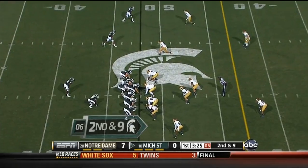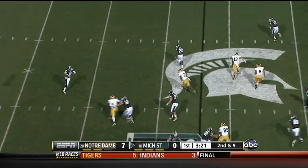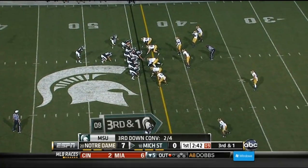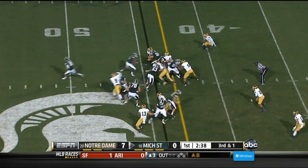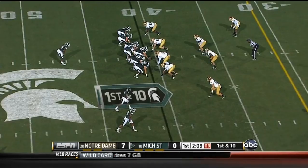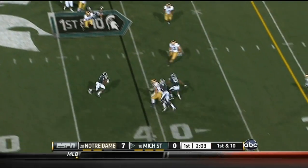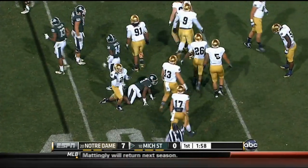McGarrett Kings — play action, Maxwell rolls out to the left, drops it in underneath to Larry Caper. He's short of the first, third and short. They're running for the first down and he makes his way close to the Irish. Kings is back on the field for the Spartans — the freshman on his first down — and they give it to him on a quick screen, trying to get the freshman looser at that speed of his.